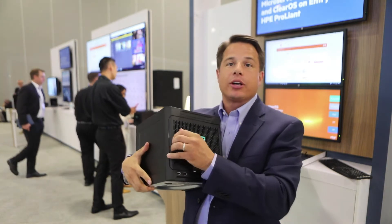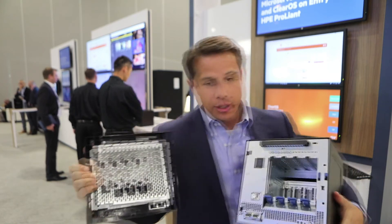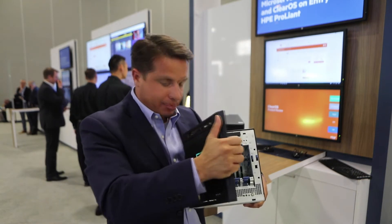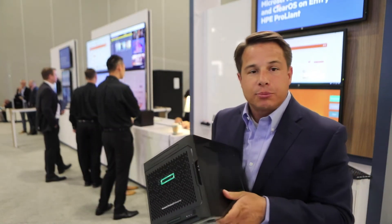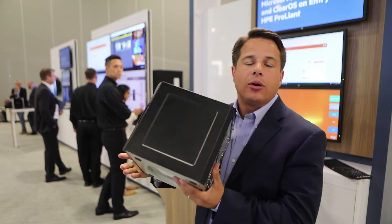This will focus on competing directly with the NAS-based companies, so it focuses on storage. Today it'll hold up to over 40 terabytes of storage, have a price point of about $349, and it'll come pre-installed with ClearOS.